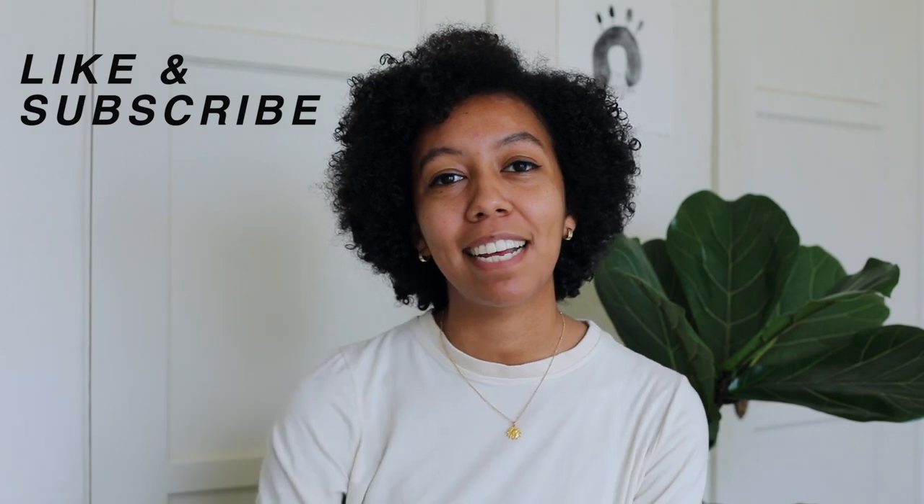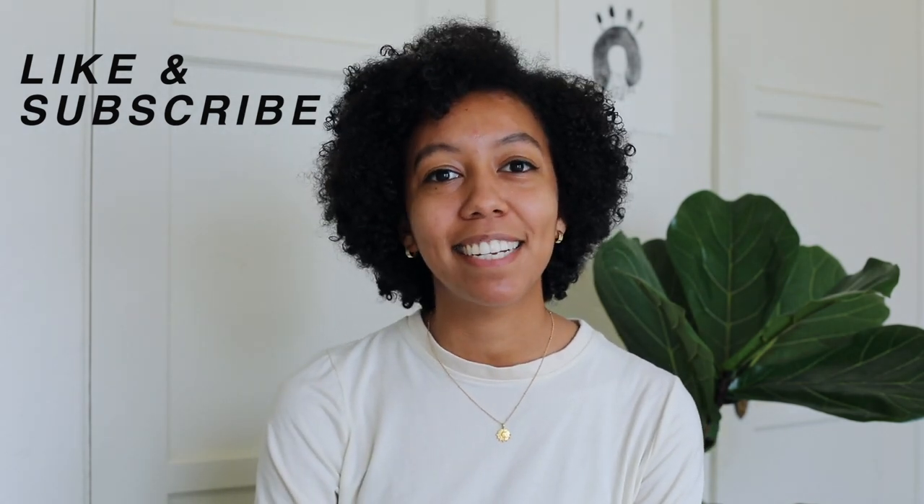Thank you so much for watching this video! Please give it a thumbs up if you liked it, subscribe for more, and I will see you in the next one!